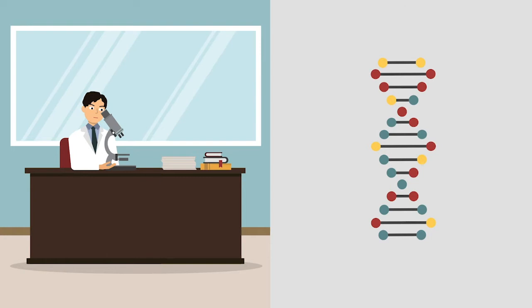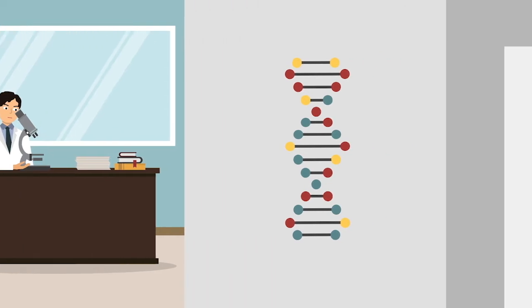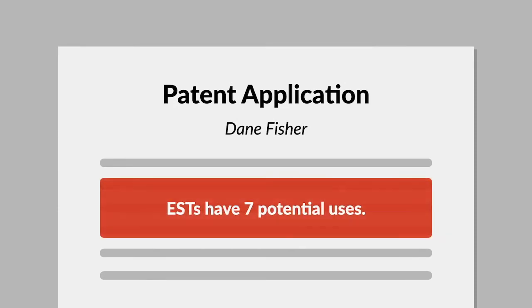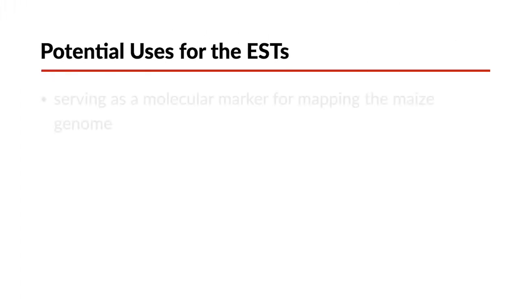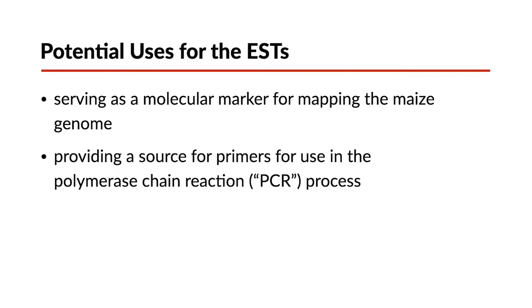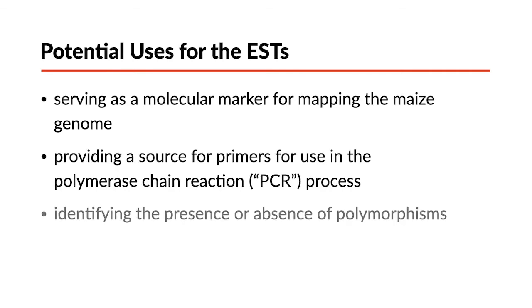These sequences were called expressed sequence tags, or ESTs. Fisher applied for a patent for the five ESTs. The application claimed seven potential uses for the ESTs, including serving as a molecular marker for mapping the maize genome, providing a source for PCR primers, identifying the presence or absence of polymorphisms, and controlling gene expression.